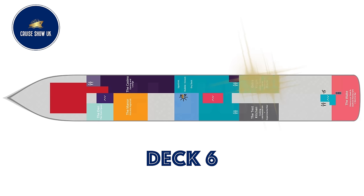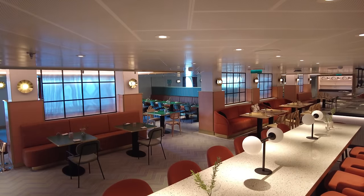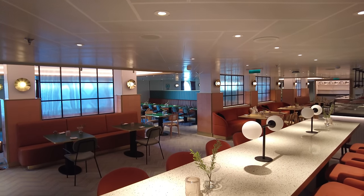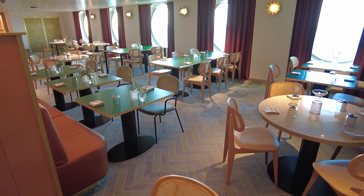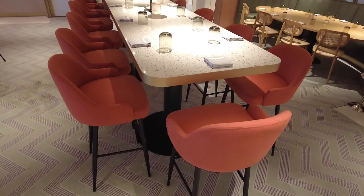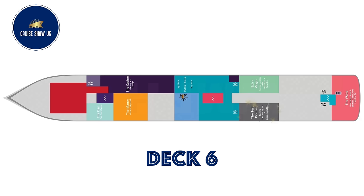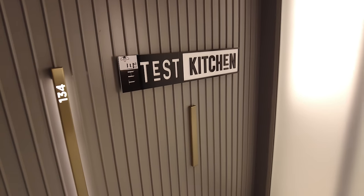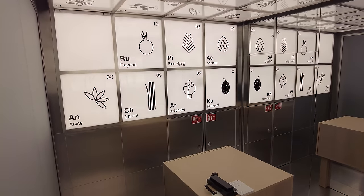Moving forward is Extra Virgin, the ship's Italian Trattoria, serving regionally inspired Italian culinary traditions. The space features communal tables and a private dining room. On the other side is the Test Kitchen — this laboratory-style eatery, designed by Concrete Amsterdam, is part cooking school and part restaurant.